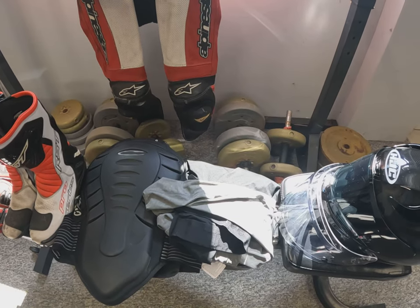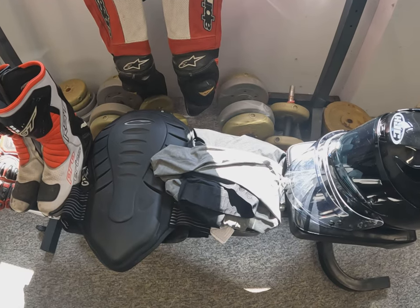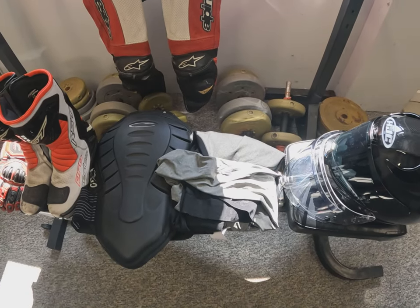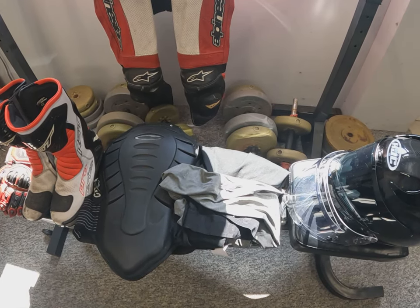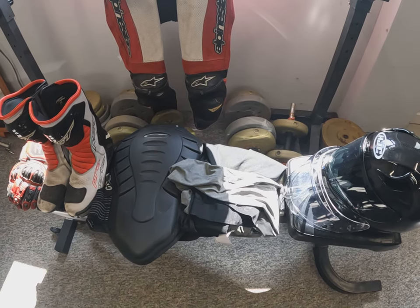Next to that we've got the base layer — that is a must-have for me now. I never used to use them, but since I've put one on it is absolutely ideal. It just keeps you comfortable inside the leathers all day. I did used to use a pair of tights, but I've actually gone out and treated myself to a proper base layer now.